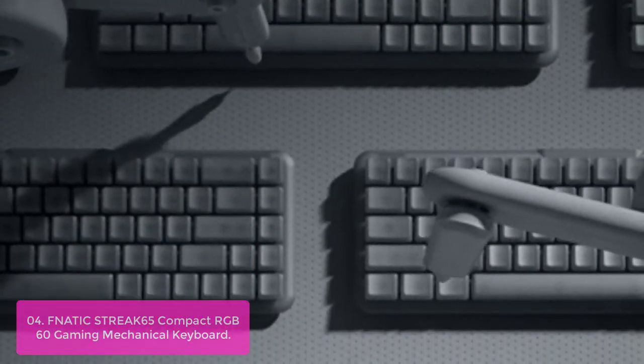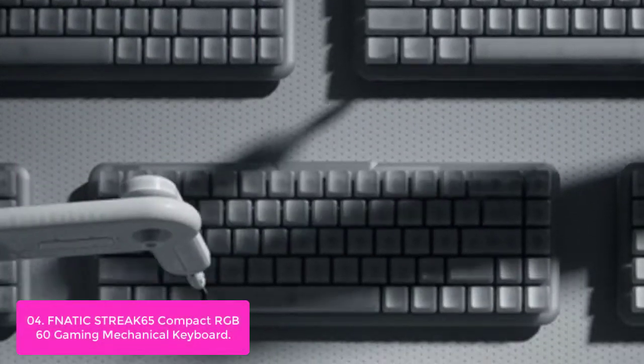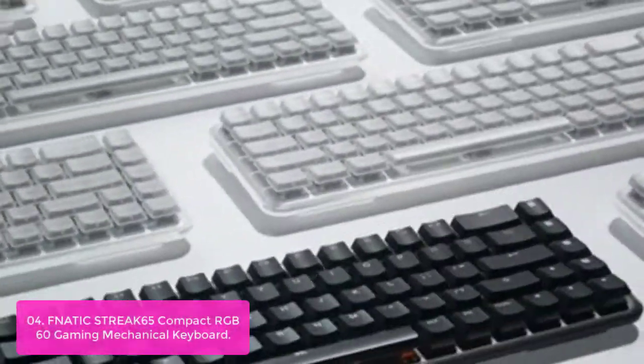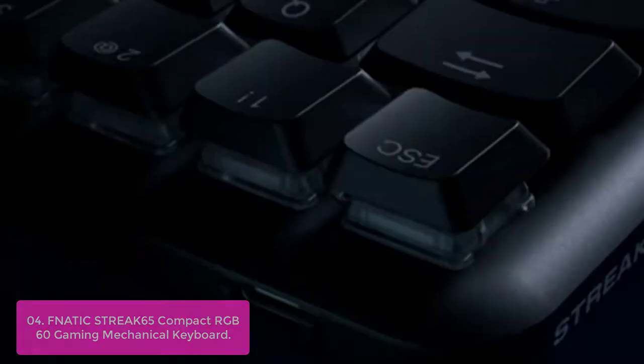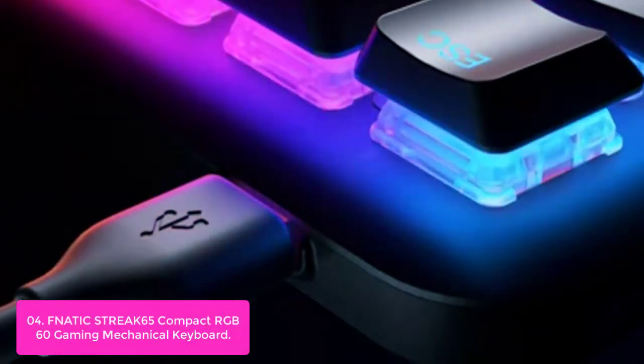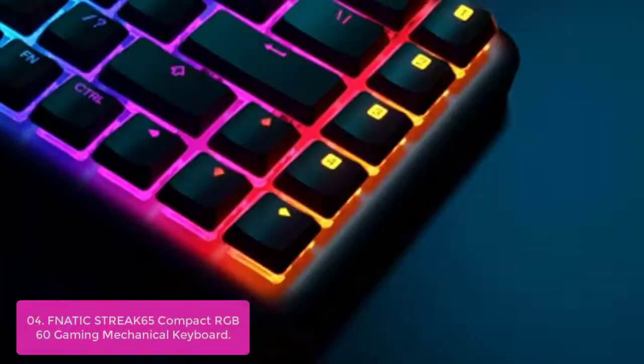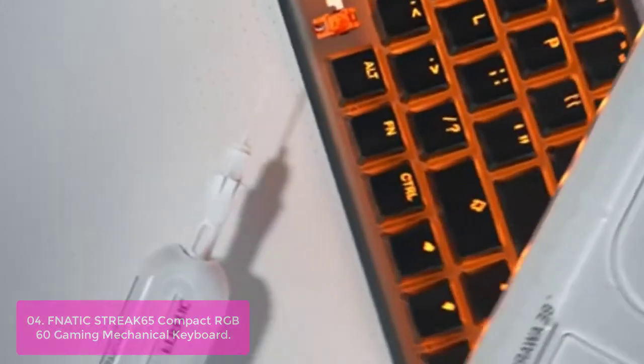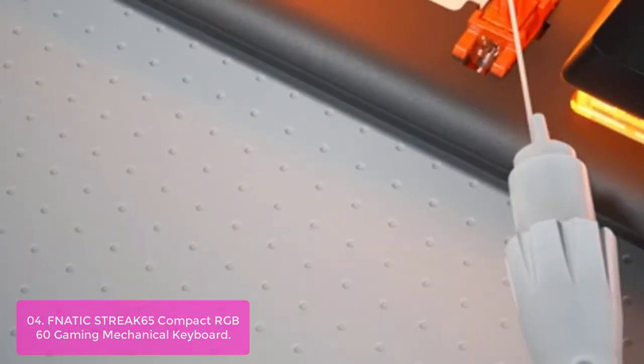Number 4: Fnatic Streak K65 Compact RGB 65% Gaming Mechanical Keyboard. The Streak K65 is built for esports. The 65% compact form factor features custom low-profile Fnatic Speed switches, with a familiar key-press feeling and the award-winning Streak industrial design. Weighing a featherlight 14.8 oz, it guarantees durability and portability, and the USB-C port is the new modern standard.